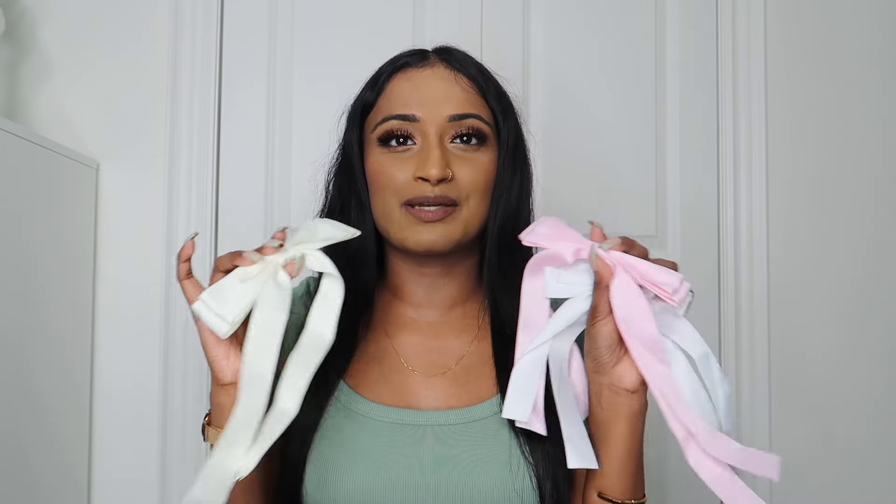That is everything that I ordered for the Shein haul. I hope you guys enjoyed. If you did, make sure you give this video a thumbs up, leave a comment down below, and don't forget to subscribe. I'll see you guys in my next video. Bye!